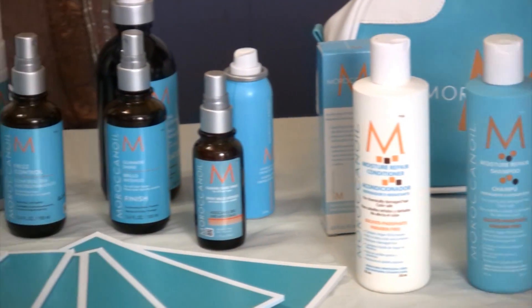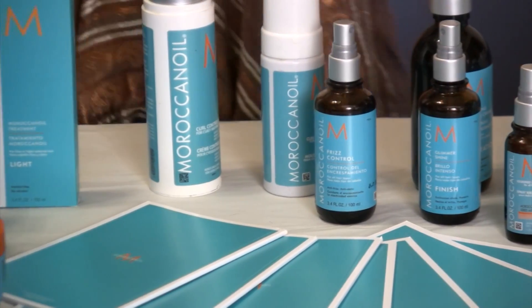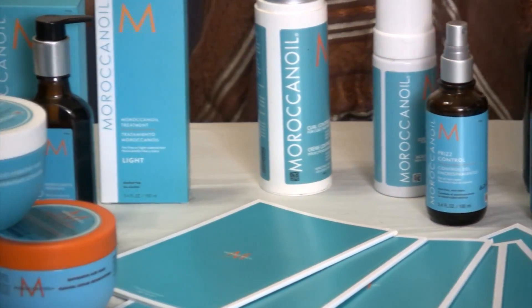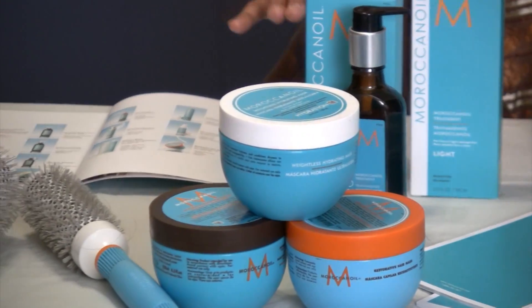Today I want to speak about Moroccan oil. I get a lot of questions out there about treatments and you guys want to know about this line. Moroccan oil has been out there for quite a long time. When they first came out, I saw them at the IBS convention at the hair show — it was a small little booth and one girl standing there with her little oil. She gave me a sample and it was remarkable. From the first time I tried it, I just knew there was something special about this product.